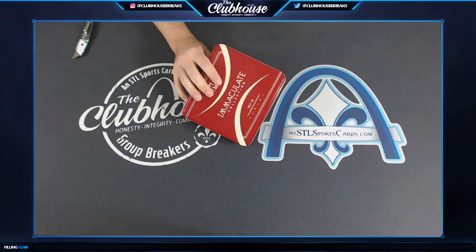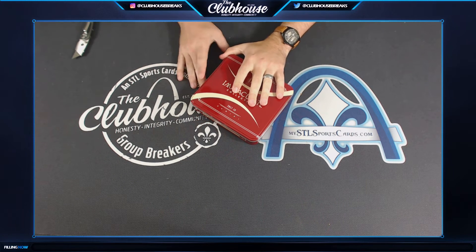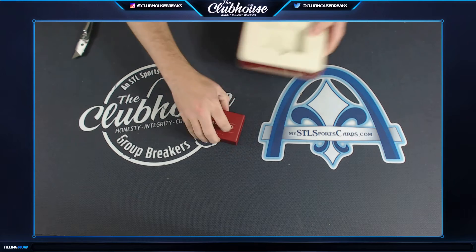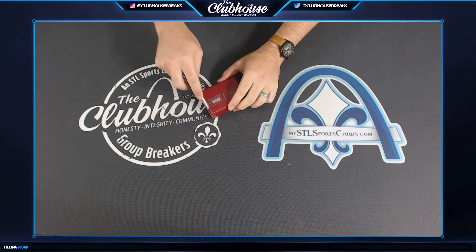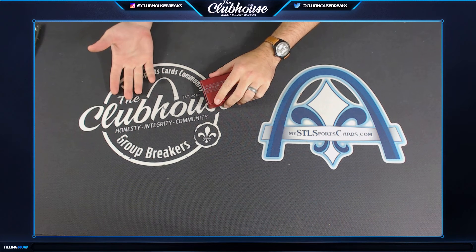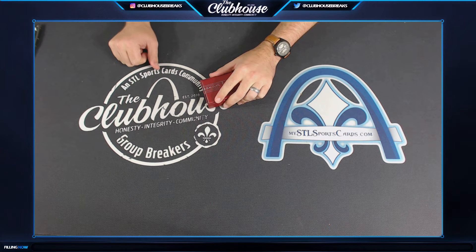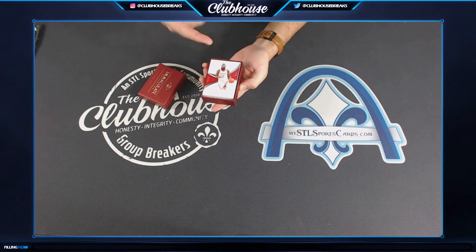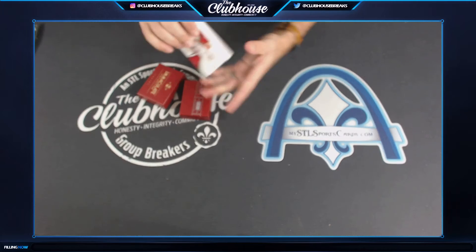Something crazy — so far this case, the first case Immaculate was absolutely incredible, no complaints there. But so far this case has been the redemption for the Kuzma ball dual auto. The best set out of the case would actually be the Josh Jackson acetate rookie patch auto for sure — it's going to outsell that other one. This one's full to the gills, we got a fat card.